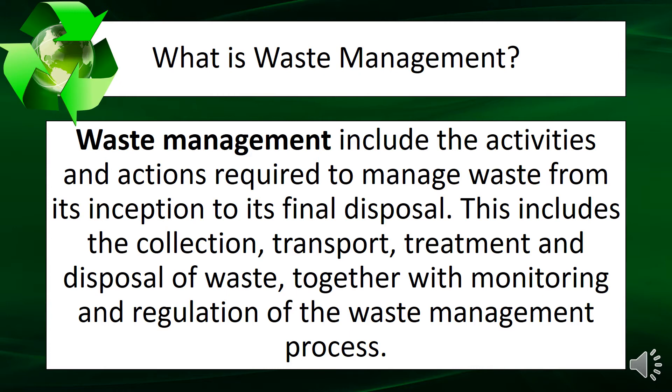Waste management includes the activities and actions required to manage waste from its inception to its final disposal. This includes the collection, transport, treatment, and disposal of waste, together with the monitoring and regulation of the waste management process.